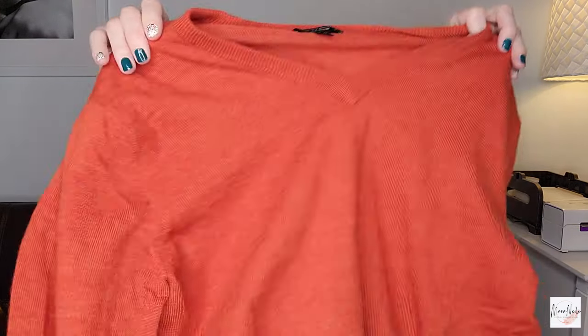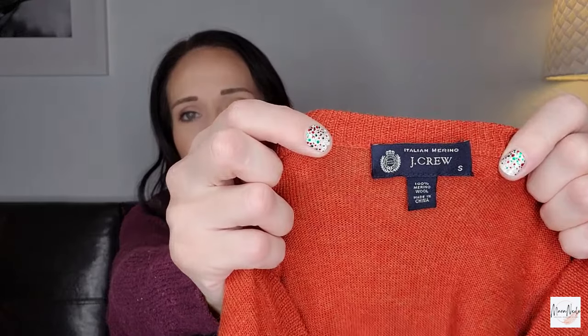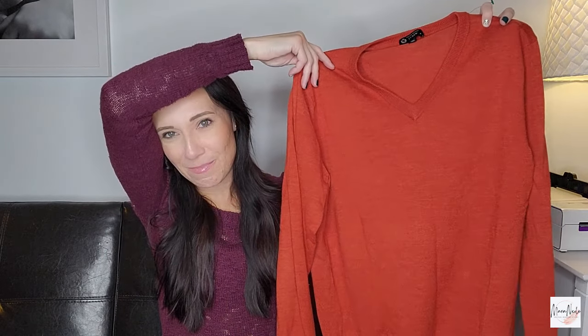Here is a nice J.Crew piece. I do like getting J.Crew at the bins, especially in the nicer fabrics. This is an Italian merino, 100% merino wool men's sweater in a size small. It's such a beautiful color — this like burnt orange. Obviously I'm missing kind of fall time, but I still think that will do well.